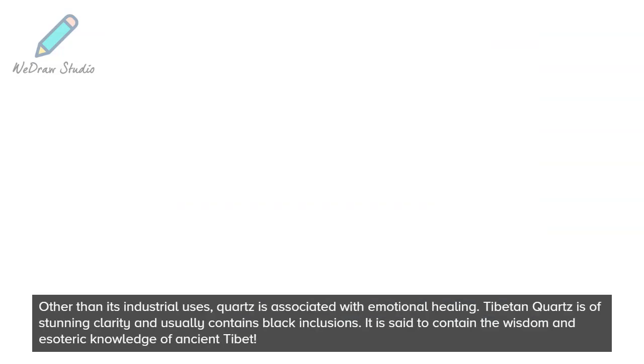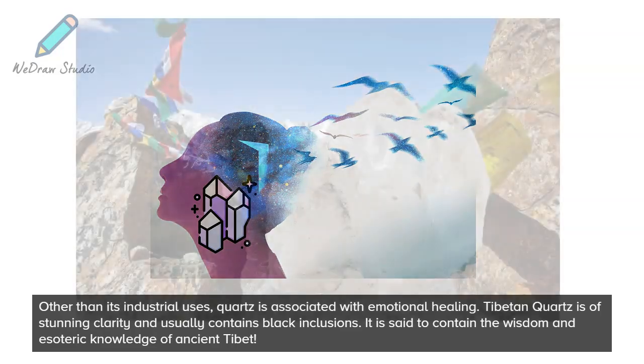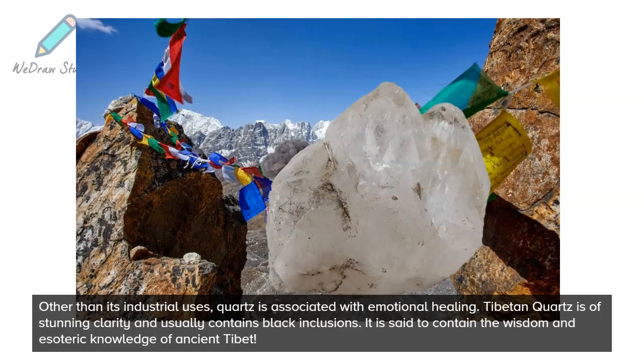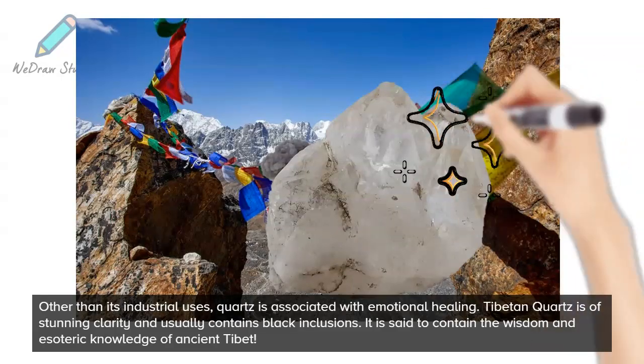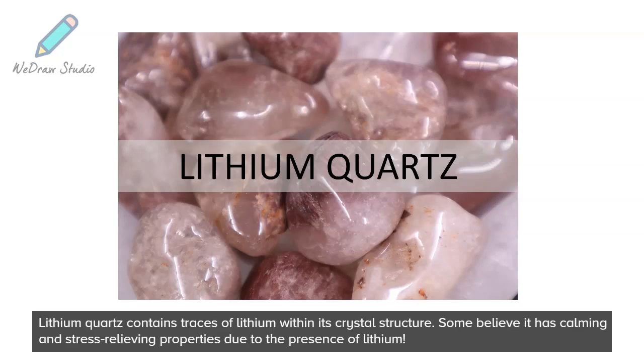Other than its industrial uses, quartz is associated with emotional healing. Tibetan quartz is of stunning clarity and usually contains black inclusions, and is said to contain the wisdom and esoteric knowledge of ancient Tibet. Lithium quartz contains traces of lithium within its crystal structure, and some believe it has calming and stress-relieving properties due to the presence of lithium.